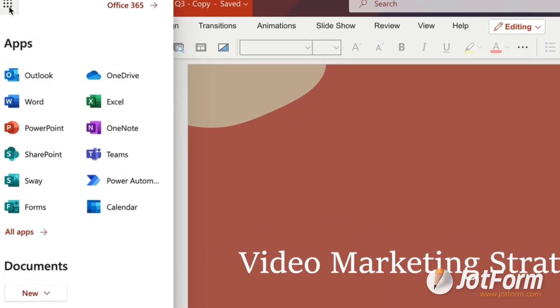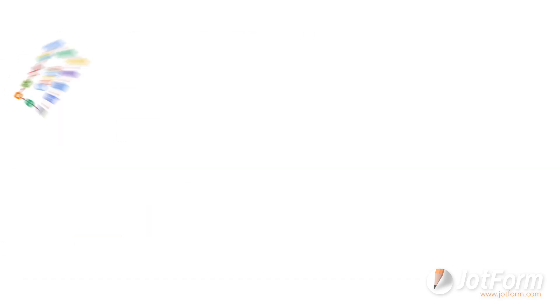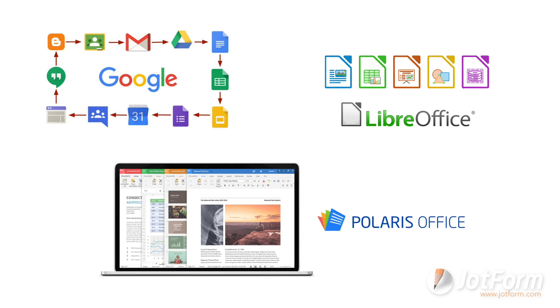Microsoft Office, complete with Word, Excel, and PowerPoint, might be the most common example of this, but alternatives exist with similar compatible tool sets. Some examples are Google Suite, LibreOffice, and Polaris Office. Whatever you choose, giving your teams the tools to succeed online is vital.